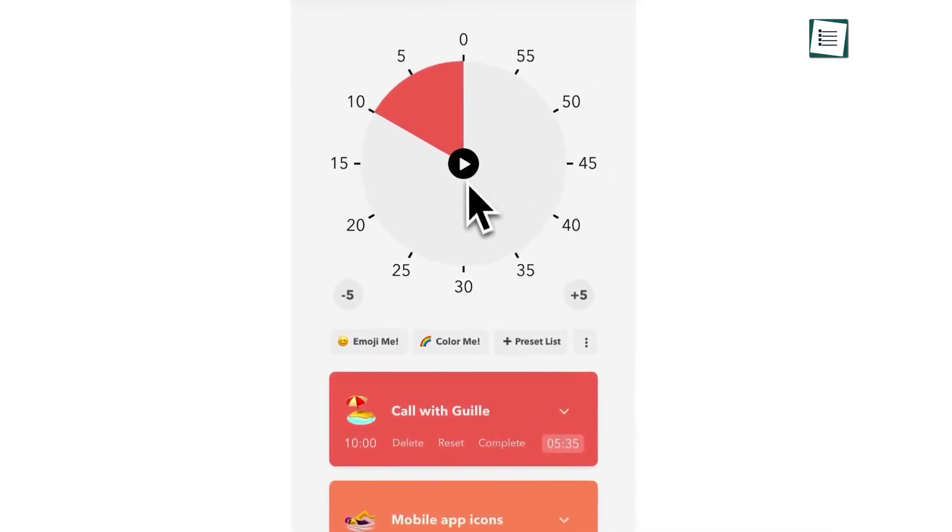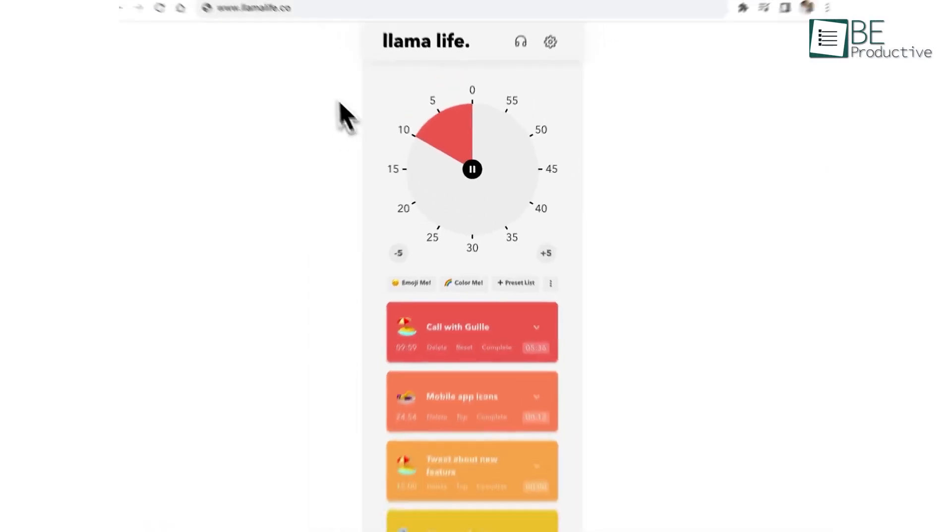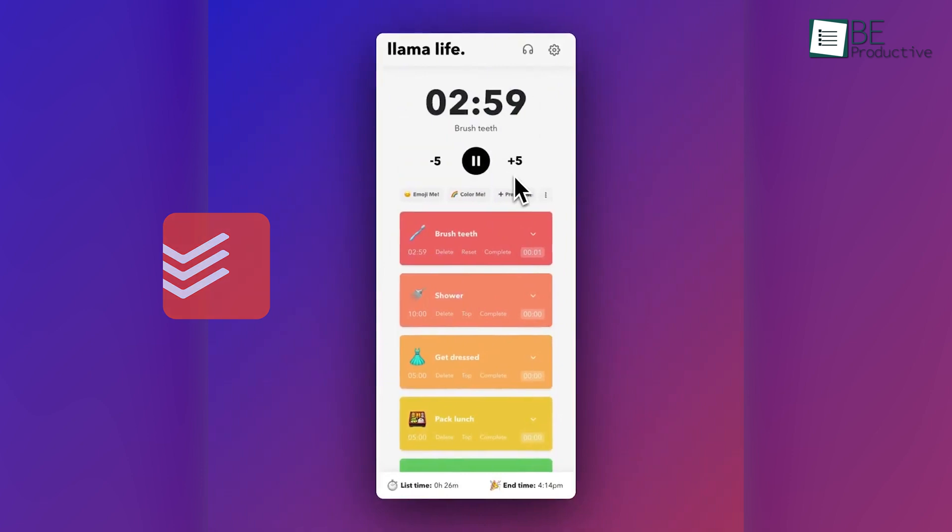Lastly, a Pi Timer visually tracks remaining time, while integrations with Todoist make importing tasks seamless.